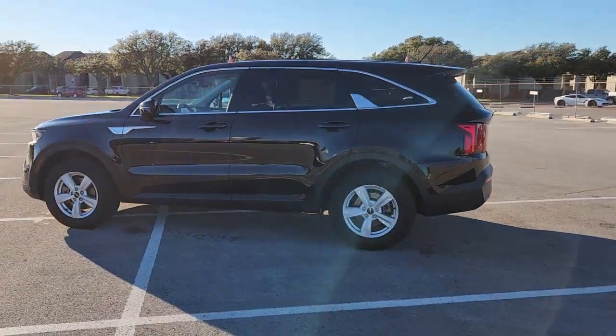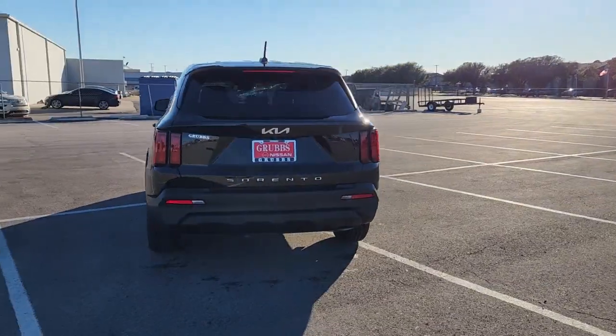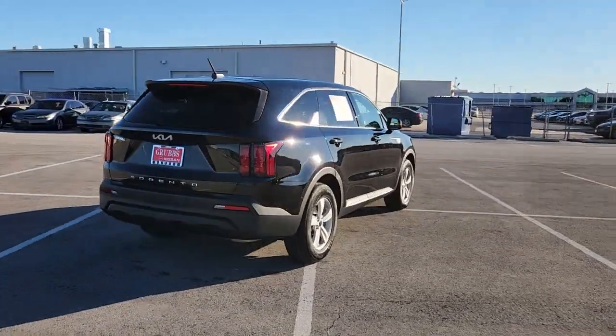Get into the 2022 Kia Sorento. This vehicle is an outstanding buy with fewer than 25,000 miles on the odometer.